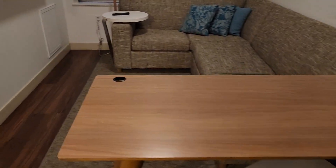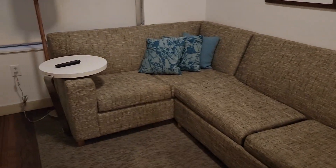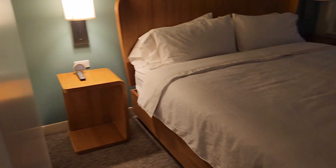There's a generously sized couch and a television. And this is the bedroom — the bedroom has its own television as well.